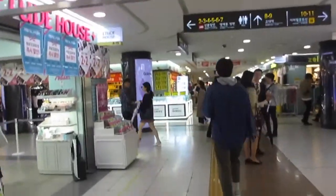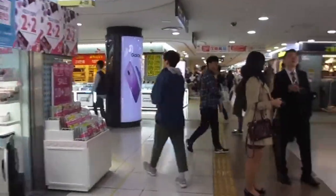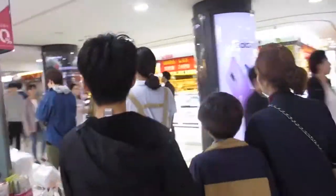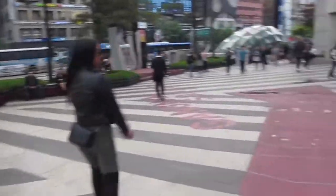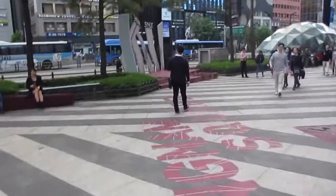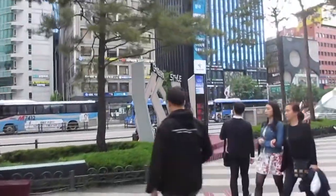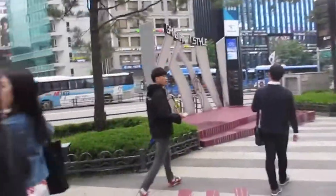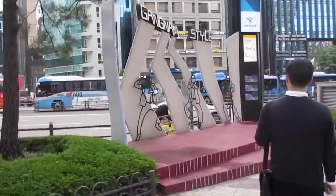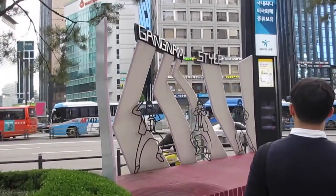This is a really big underground mall. Now we're headed to the PSY stage — I guess this is where he filmed the video, I don't really know, but yeah, that's what it looks like. We'll probably take some pics here, but maybe we'll see PSY.